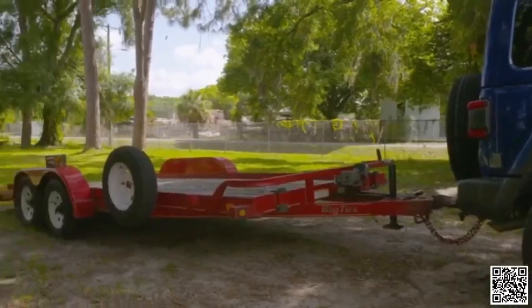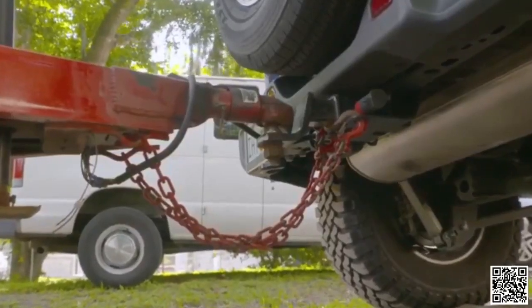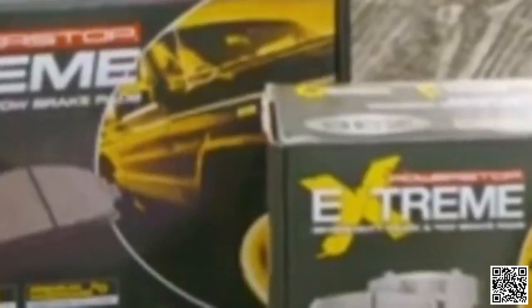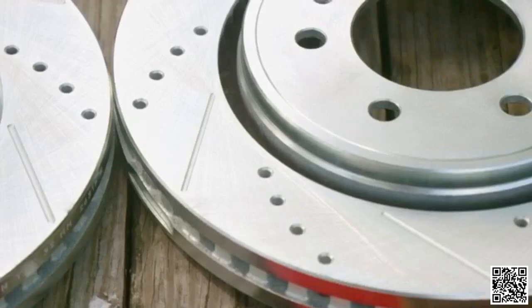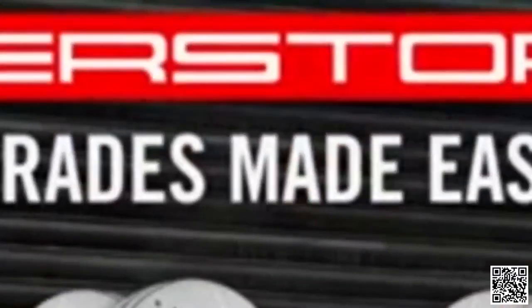Anytime you're thinking about towing, there are some things to keep in mind. Make sure to hook up the trailer properly — cross the safety chains so that if the ball hitch detaches, the tongue lands on the crossed chains rather than the ground. With extra weight, your brakes are under extra stress, so make sure they're in good working order. Power Stop C36 Truck and Tow Kit is perfect for heavy-duty applications. Confirm you have the right tire pressure and you're ready to hit the road. This All Girls Garage tech tip is brought to you by Power Stop Brakes.